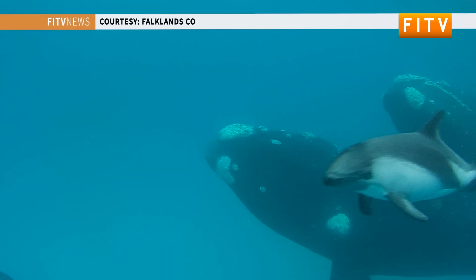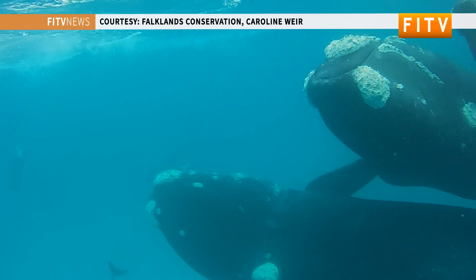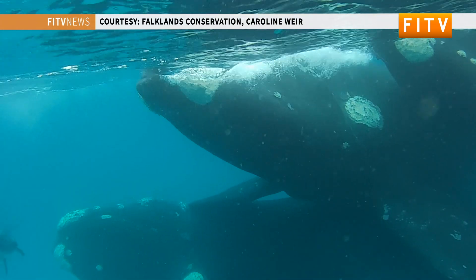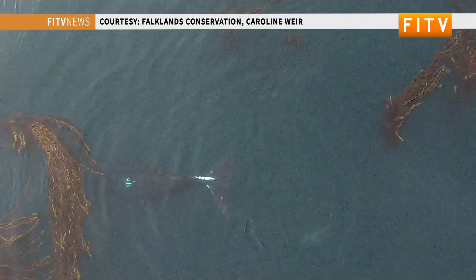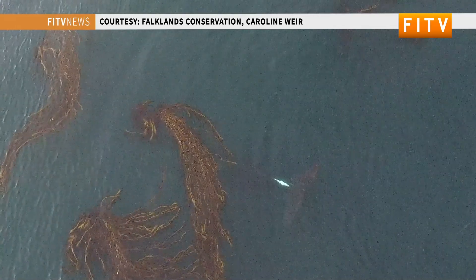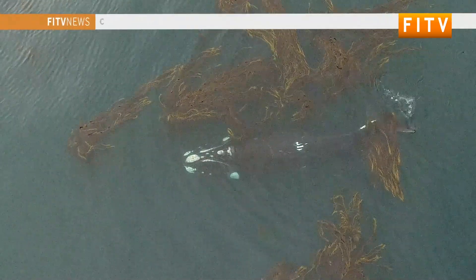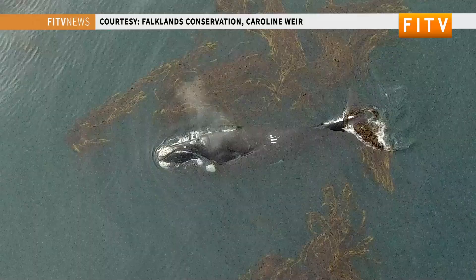Knowing where whales aggregate and where they are at particular times and in particular areas is super important for conservation management purposes. If you want to understand whether something is going to impact whales, the very first questions you're going to ask are: where are they, where are the important habitats, what time of year are they in them, and how many are there? That's not just whales — that's pretty much what all conservation questions boil down to in terms of managing populations and making sure that things happening in the sea aren't going to reduce those populations.